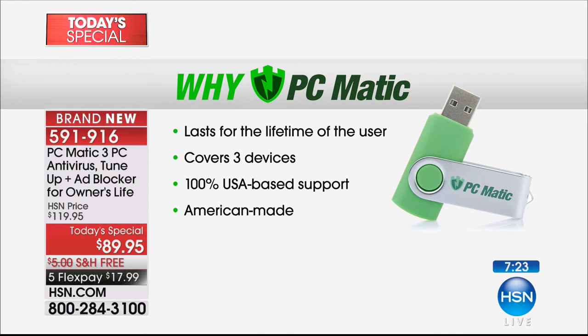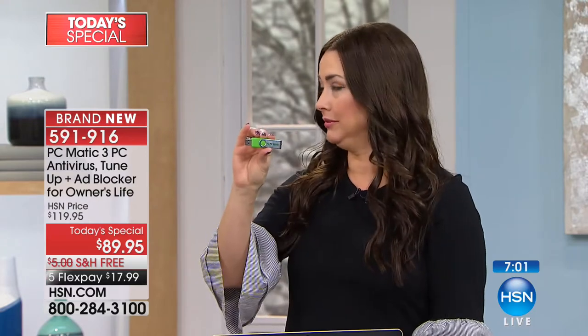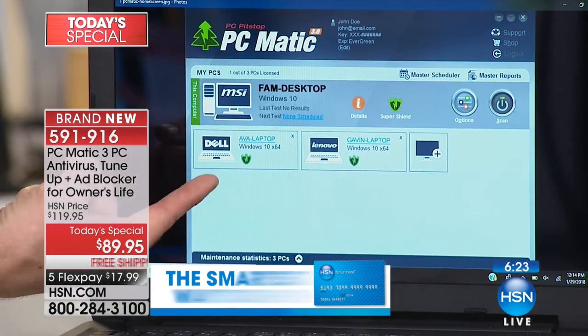You buy one and get all three together for your entire life — not just the life of your computer — and that's for three devices. This will pay for itself year after year. My favorite thing, aside from American-based support, is that you plug it in and it is so easy. You run the install program and it's automatically on your computer, automatically protecting, automatically checking every file, every website, every email. It's automatically running all scans in the background to make sure your computer is running at tip-top shape.